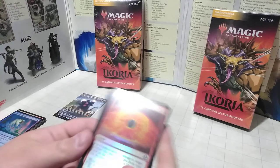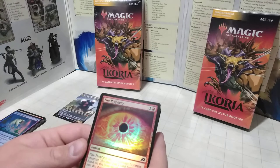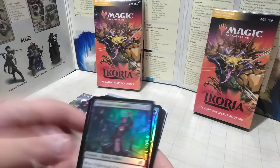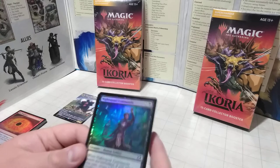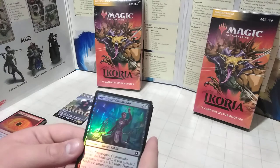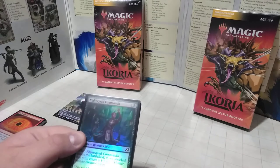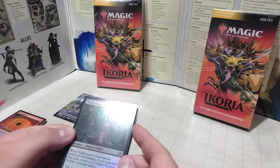Here we have another common holographic — Fire Prophecy. Only two mana to cast. Looks like it just deals damage to a player. We also got a creature — a common human soldier: Night Squad Commando. She's from the city in the monster world of Ikoria that doesn't like monsters. This is good for anyone running white human tokens or soldier tokens because she creates them.